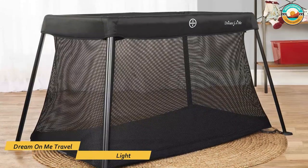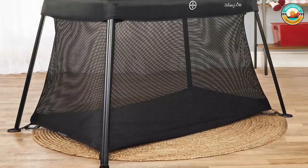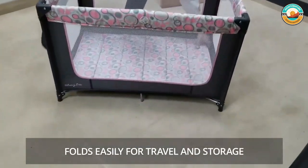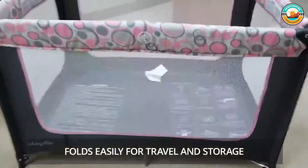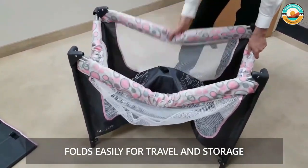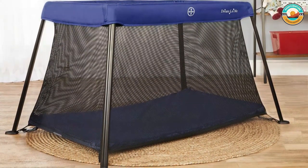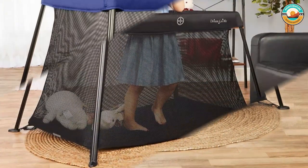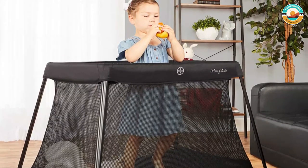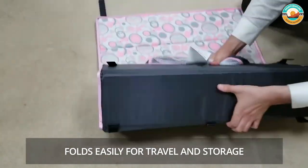Number 2: Dream On Me Travel Light Play Yard. The Dream On Me Travel Light Play Yard sets up and folds down in minutes, making it the ideal travel companion for infants and toddlers. It is perfect for vacationing, folds up flat, and can be stored in its durable carry bag. It comes with a soft mattress so your child can play easily. This Travel Light is available in four stylish finishes. The play yard sides are soft, airy mesh fabric that allows your baby to breathe easily, and the see-through fabric helps you keep an eye on your baby.